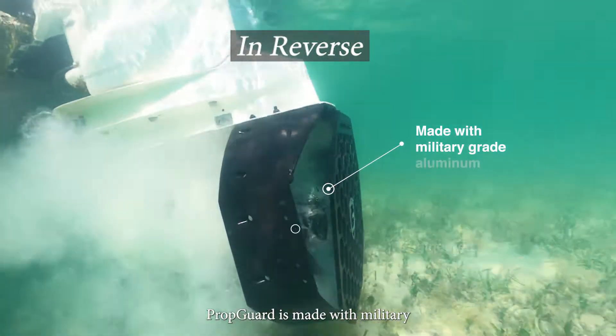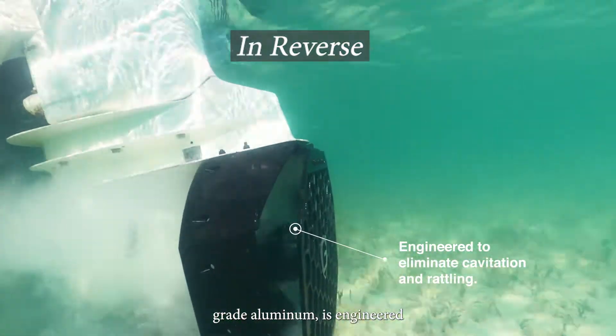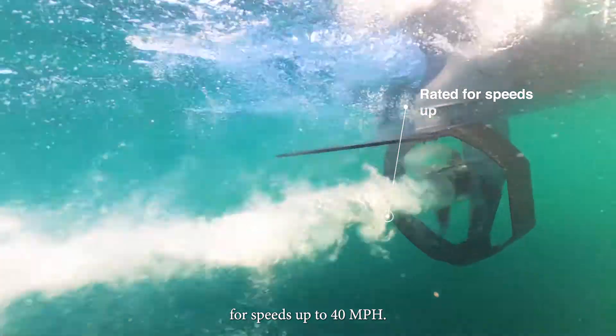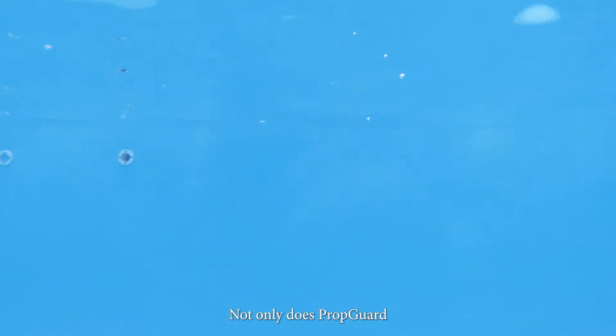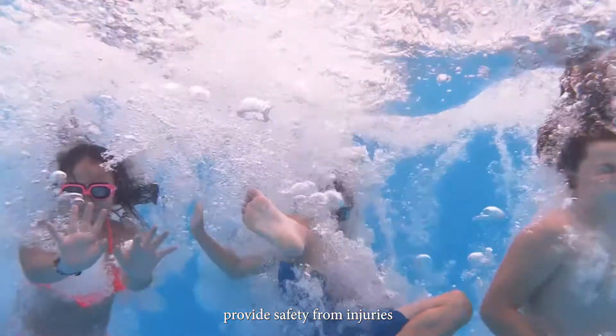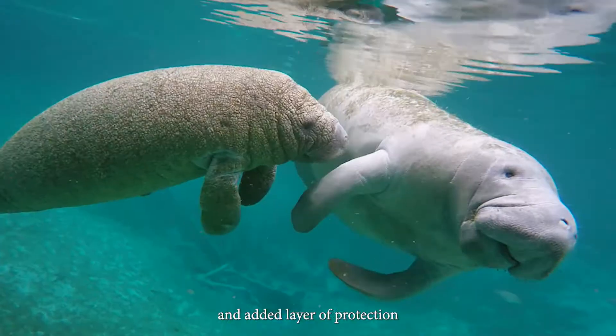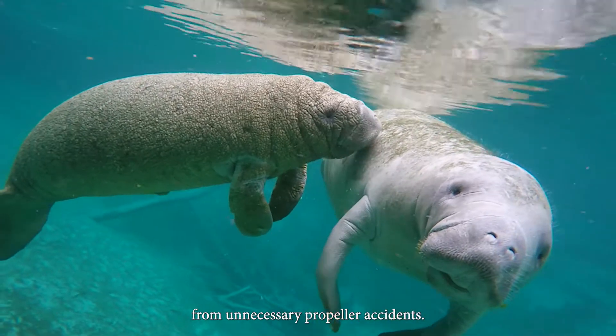PropGuard is made with military-grade aluminum, is engineered to eliminate cavitation and rattling, and is rated for speeds up to 40 miles per hour. Not only does PropGuard provide safety from injuries for your family and friends, but it also provides sea life an added layer of protection from unnecessary propeller accidents.